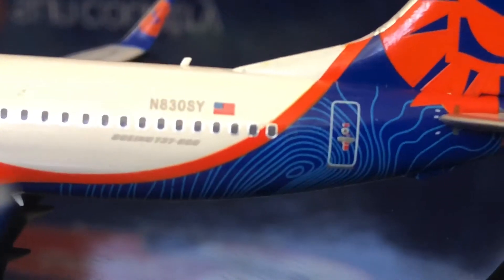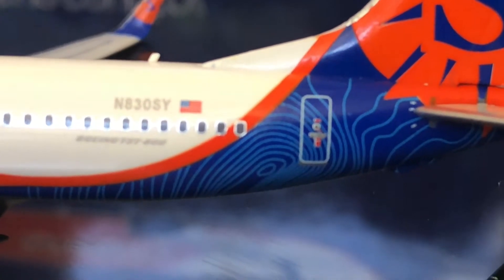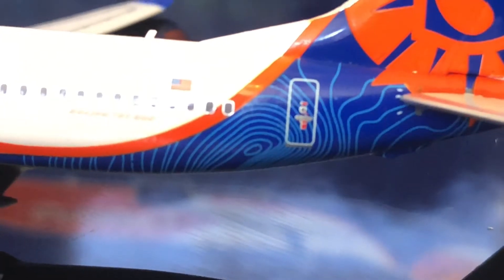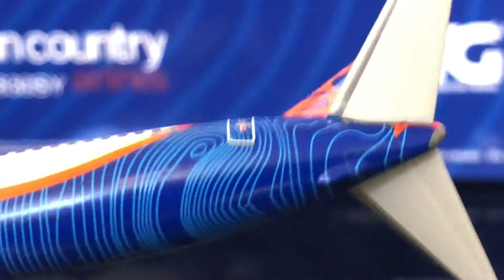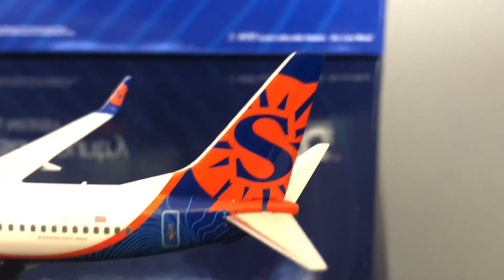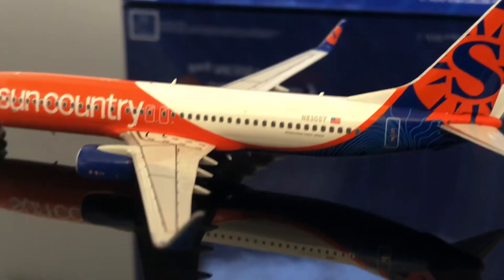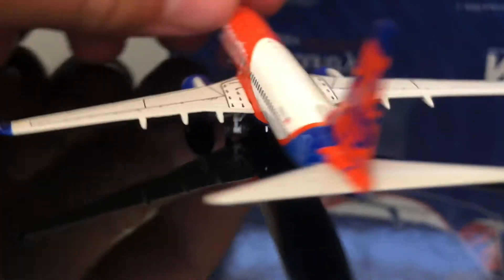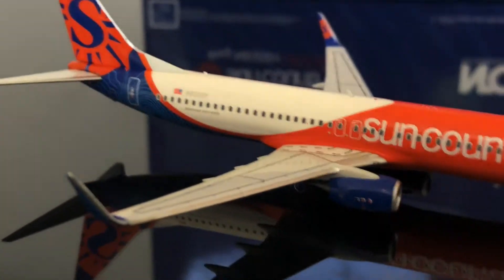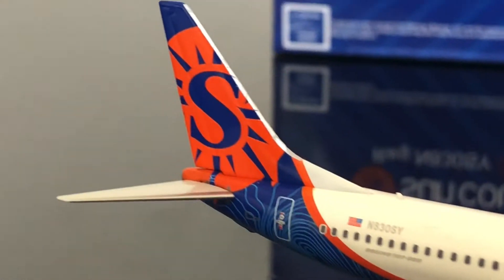It is absolutely amazing that NG Models can do this — it looks absolutely fantastic. That kind of fingerprint paint job on the back looks absolutely amazing. Let's get an underview here. Looks super good. Just an amazing job, super accurate, along with that really beautiful Sun Country tail. I love the Sun Country livery because you don't really see too many orange liveries in the aviation world, and this one looks really good. NG Models just absolutely nailed it.